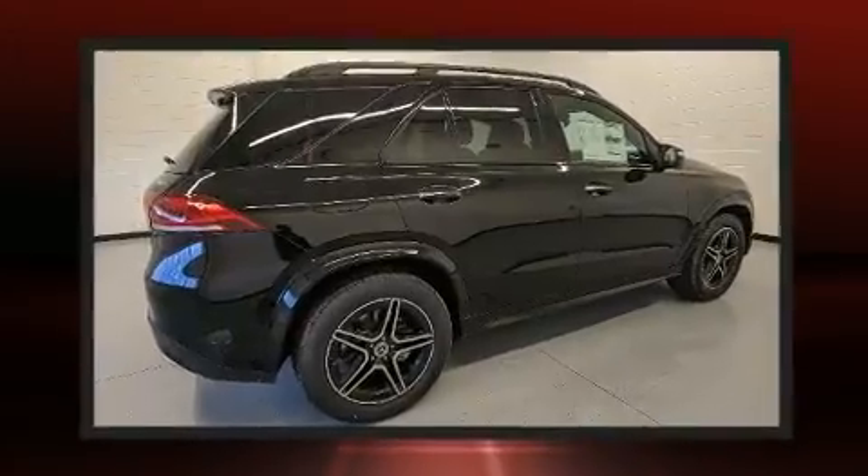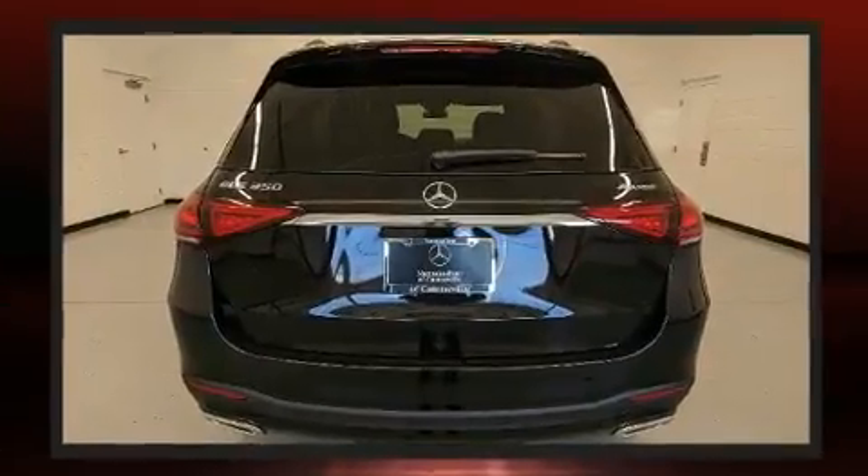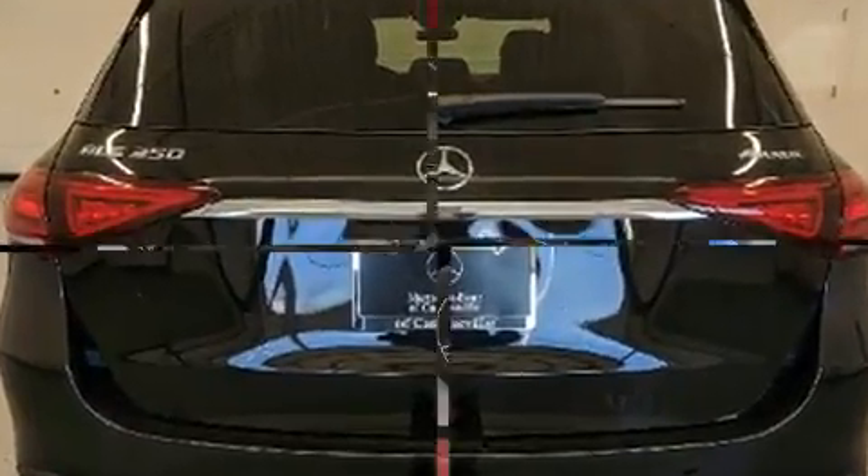Mercedes-Benz prioritized comfort and style by including a trip computer, heated and ventilated seats, a roof rack, and power front seats.